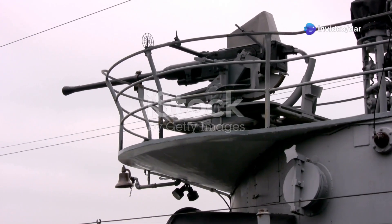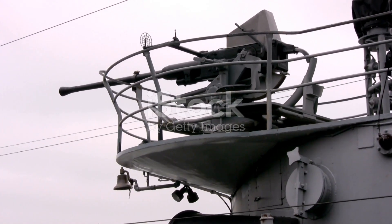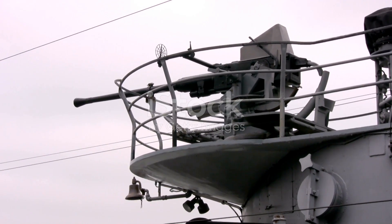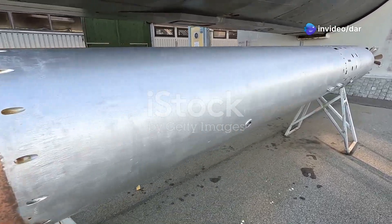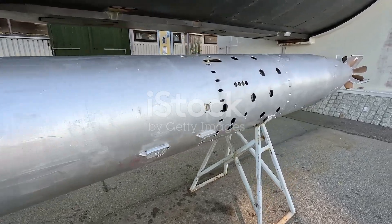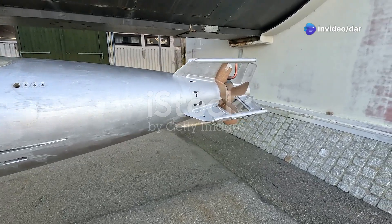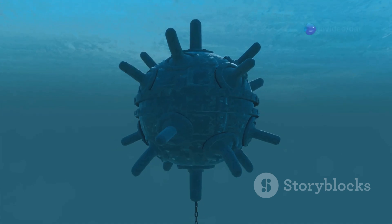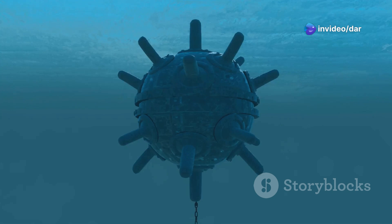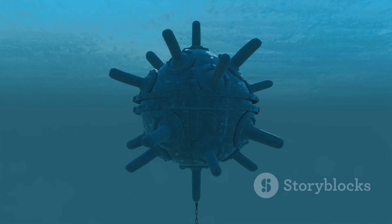Silent but deadly — the evolution of submarine weaponry. Submarines have always been a crucial part of naval warfare, lurking beneath the waves, unseen and unheard. Over the decades, their weaponry has evolved dramatically, transforming these vessels into formidable tools of war. Early submarines had limited destructive power, often relying on simple torpedoes that were slow and lacked precision. However, advancements in torpedo technology during the 20th century revolutionized submarine warfare. These new torpedoes were faster, more accurate, and packed a much greater punch. Modern torpedoes are equipped with sophisticated guidance systems, allowing them to track and hit moving targets with pinpoint accuracy, launched from great depths at high speeds, making them difficult to detect and evade.